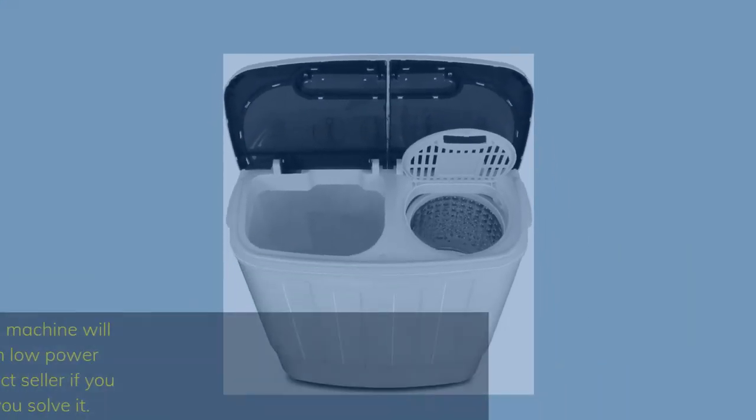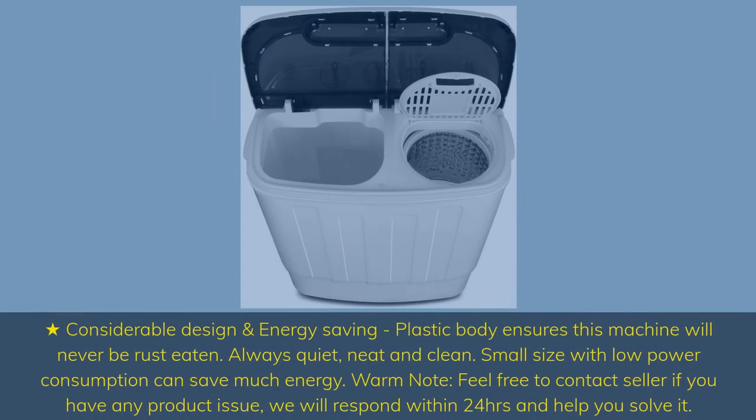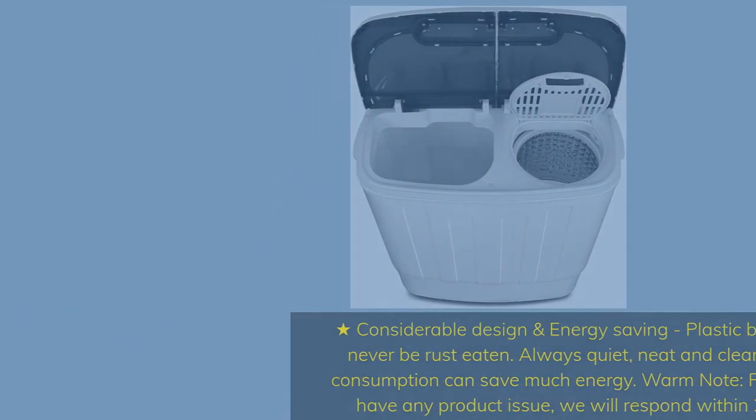Plastic body ensures this machine will never rust. Always quiet, neat, and clean. Small size with low power consumption saves much energy. Feel free to contact the seller if you have any product issue — they will respond within 24 hours and help you solve it.